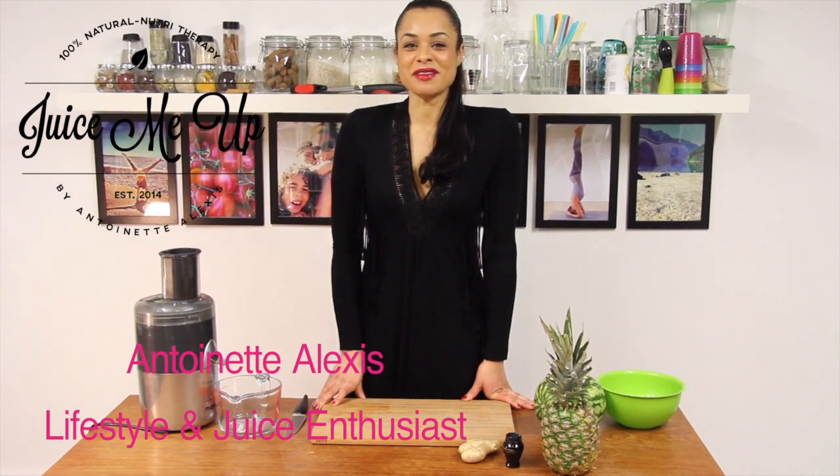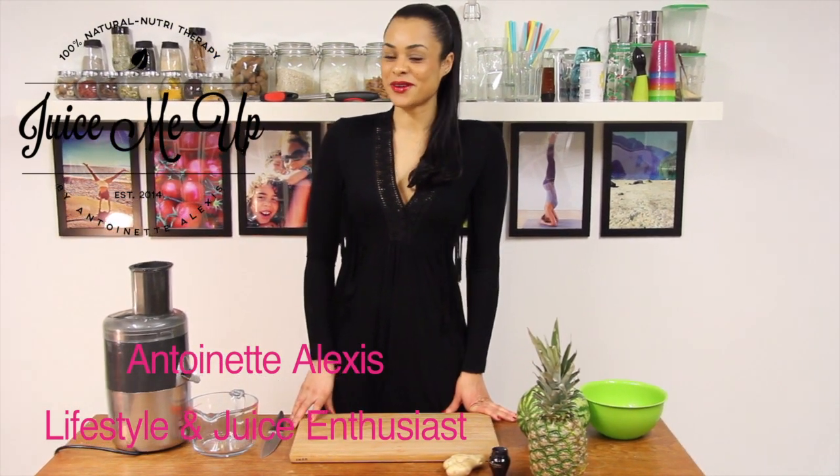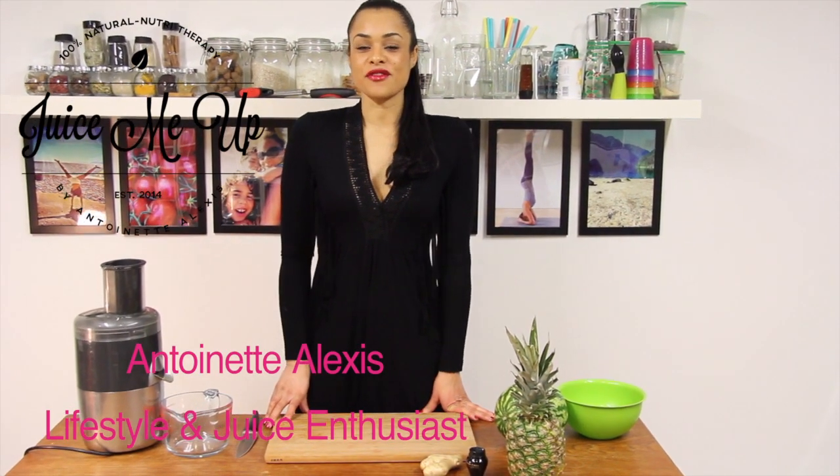Hi, my name is Anton Alexis and welcome to my vlog Juice Me Up. If you watched my last one, you know that today we are doing an aphrodisiac for him.